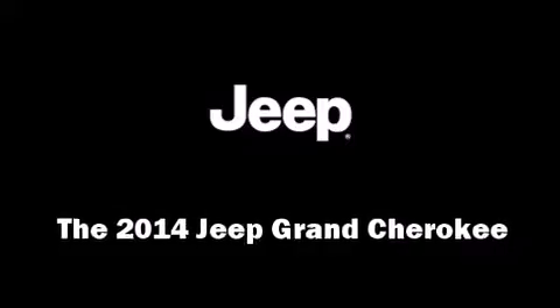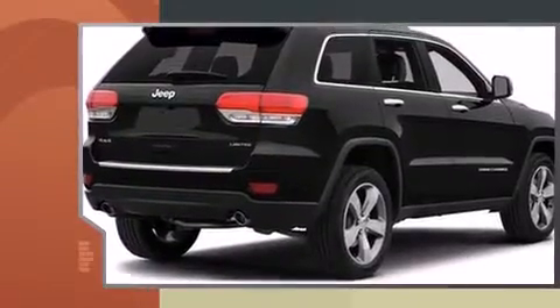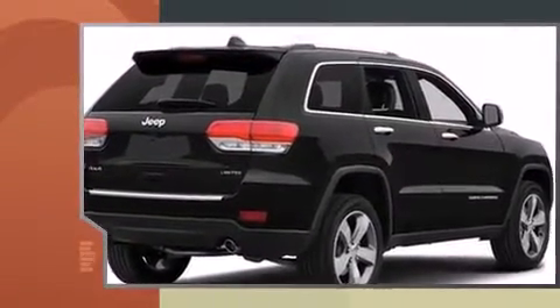The 2014 Jeep Grand Cherokee. Under the hood, you'll find a six-cylinder engine with more than 270 horsepower, providing a smooth and predictable driving experience.